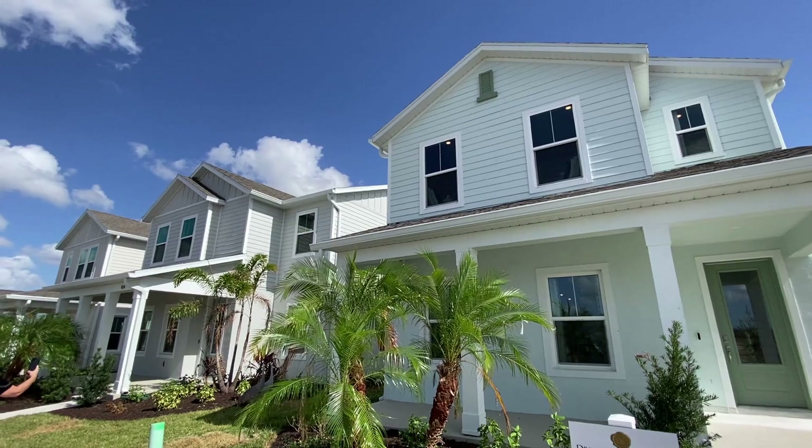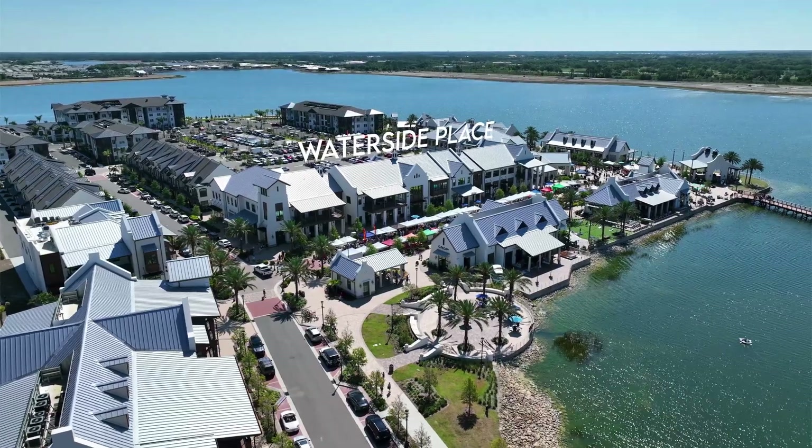Hey there, my savvy home buyers and sellers. This is Jeff Valeri, the Village Guru, and for today's tour we're here at Bungalow Walk at Lakewood Ranch, Waterside's newest community. Bungalow Walk by DreamFinders Homes is a boutique community of 225 urban style homes where you have the garages in the back. They're really well designed. I really think you're going to like this community, and for the location the price can't be beat.